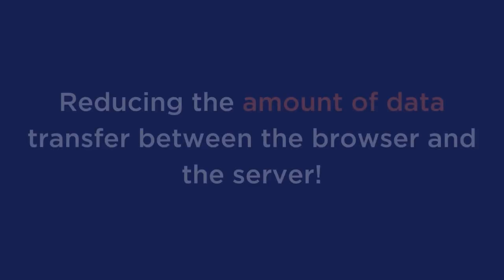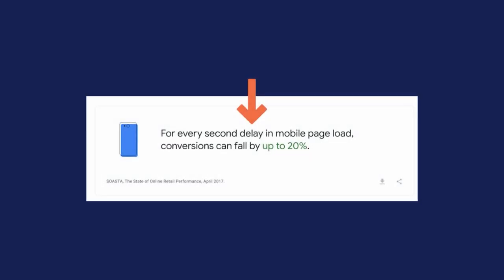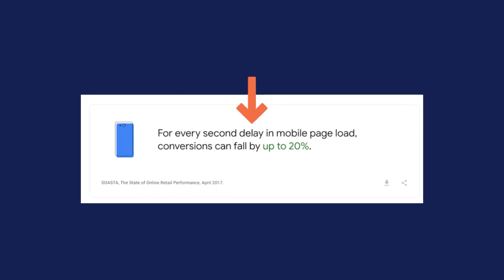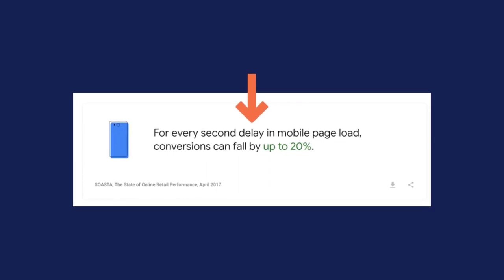Caching improves the speed and performance of your WordPress website built with WooCommerce. It helps your ecommerce store load more quickly by reducing the amount of data transfer between the browser and the server. Caching saves a static version of your site so it can be displayed faster on each subsequent visit. According to Google, site speed is a top priority for online shoppers, because every 2-second delay in mobile page load can make conversions fall by up to 20%.